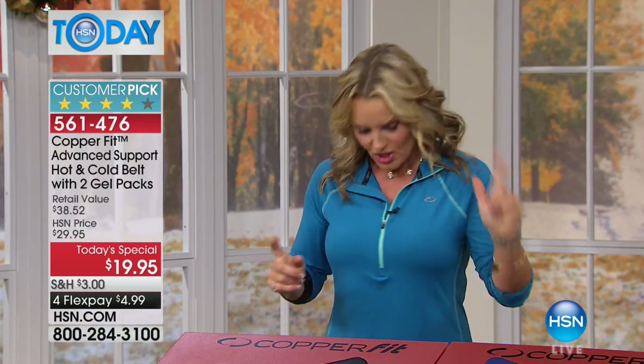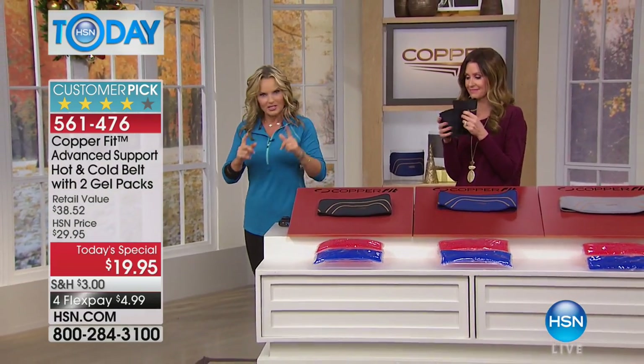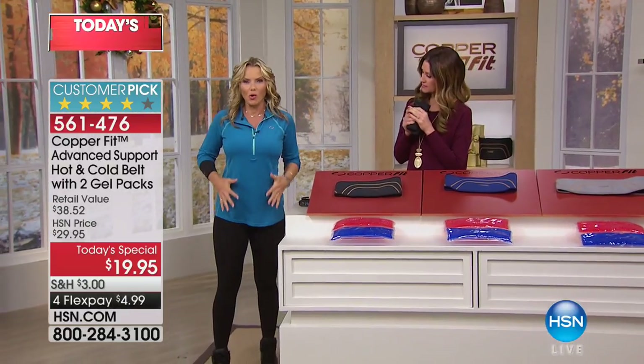So the back belt — hands down, one of my favorites in our line. Because it's just going to make you feel great. Shannon, you mentioned it's flexible, it's supportive, but it's designed to be worn all day. This is not a back brace with those annoying metal bits sticking in your back that cause pain.